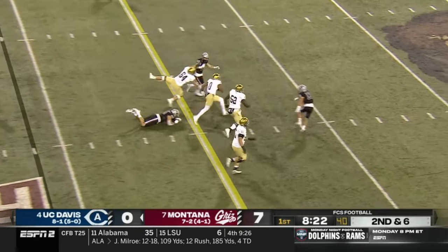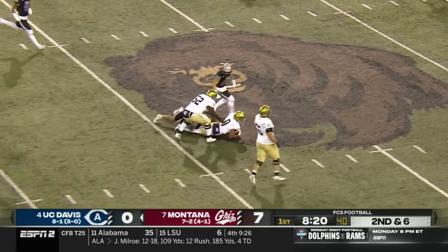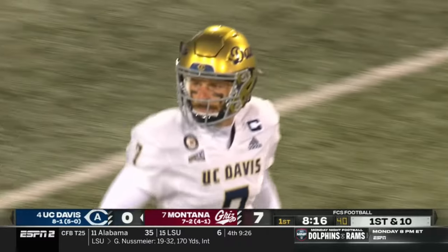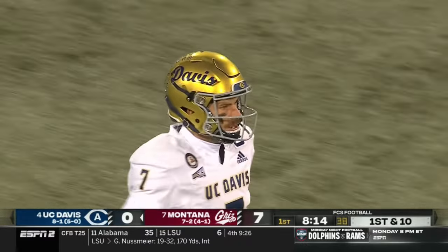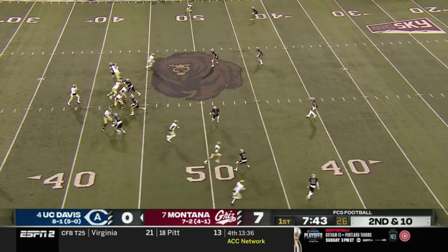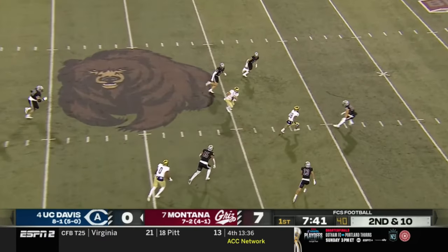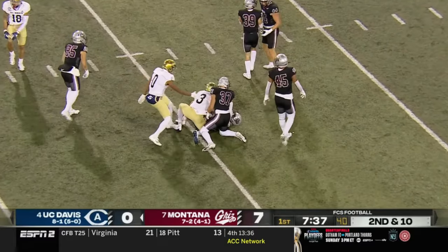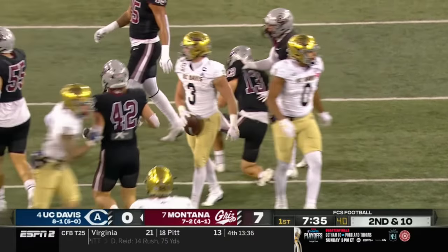Hastings throwing off his back foot, setting up the screen — biggest play of the day for UC Davis, finally getting something going in the screen game. I like what they're trying to do: finding high percentage plays. There's one to Larrison out of the backfield — that's a first down for UC Davis into Montana territory.